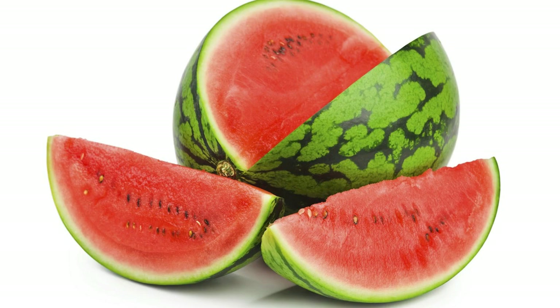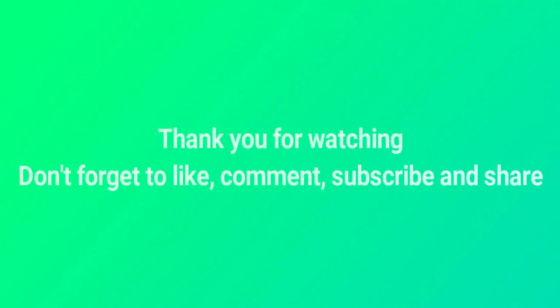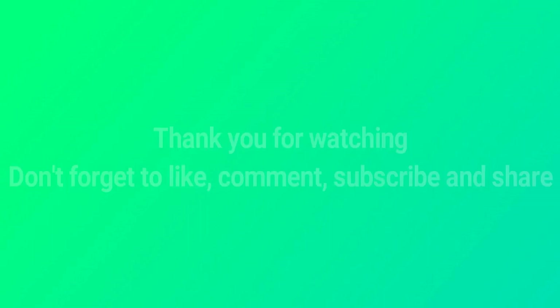Thank you for watching. Don't forget to like, comment, subscribe, and share.